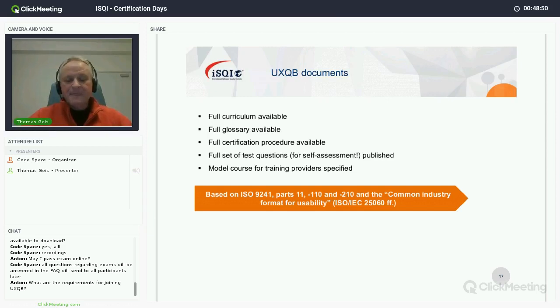We have also designed model course agendas for each offering. If you want to offer courses and think about an agenda that works for participants, this is part of our documents — it's a guideline, not mandatory, but most training providers follow it. All our documents are based on ISO standards. UXQB is not here to create new knowledge; it's here to make sure that accepted knowledge in the field is taught and used to qualify people.